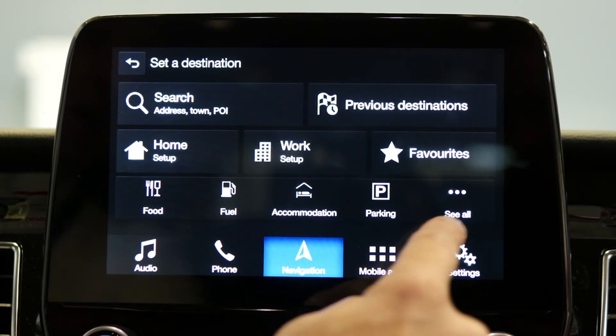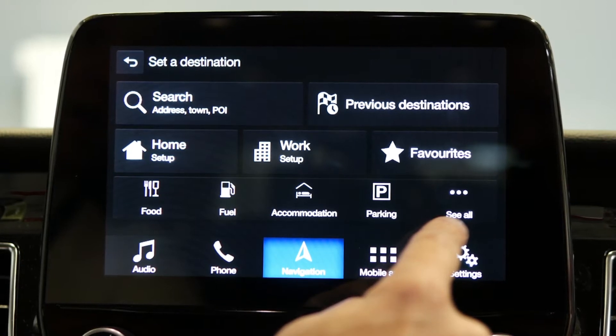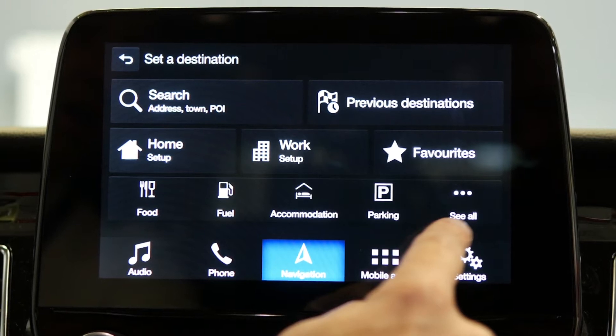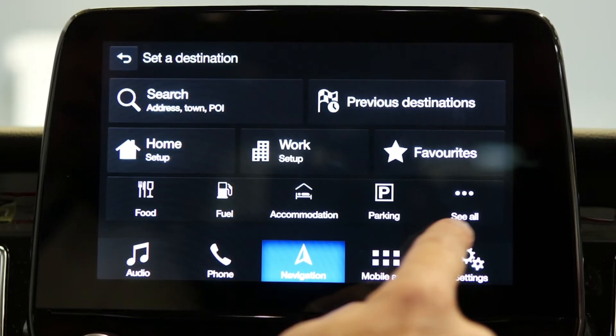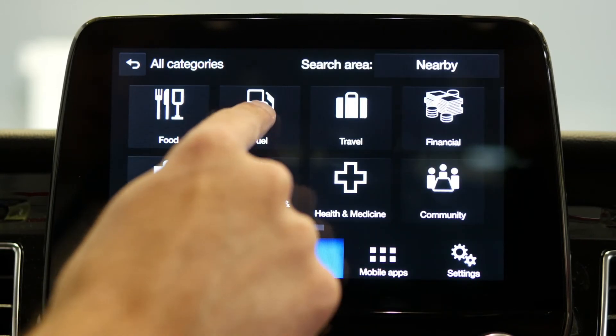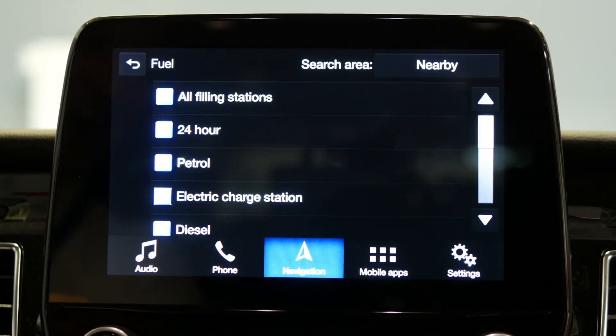You'll then see several options come up at the very bottom of that screen. So rather than entering in the destination that you are looking to go to, simply go down to one of the filter buttons at the very bottom highlighted as fuel. Simply hit the fuel button and that will reveal different types of filling stations.